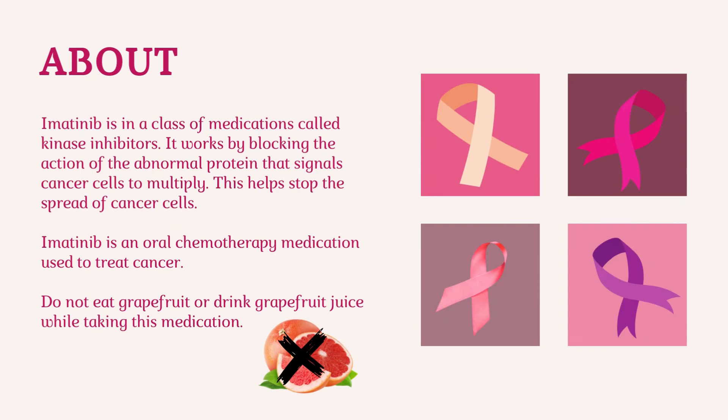Imatinib is in a class of medications called kinase inhibitors. It works by blocking the action of the abnormal protein that signals cancer cells to multiply. This helps stop the spread of cancer cells. Imatinib is an oral chemotherapy medication used to treat cancer. Do not eat grapefruit or drink grapefruit juice while taking this medication.